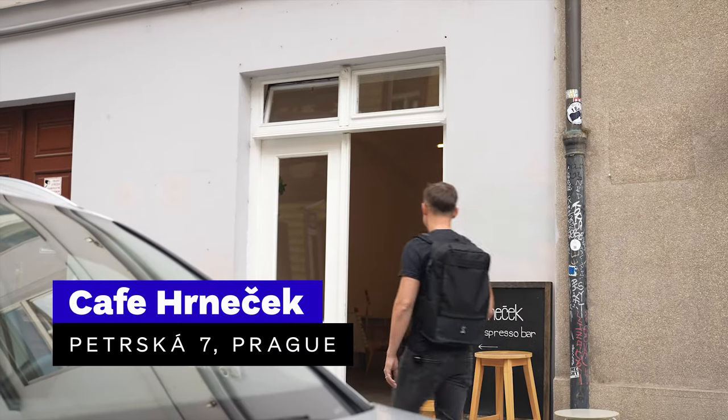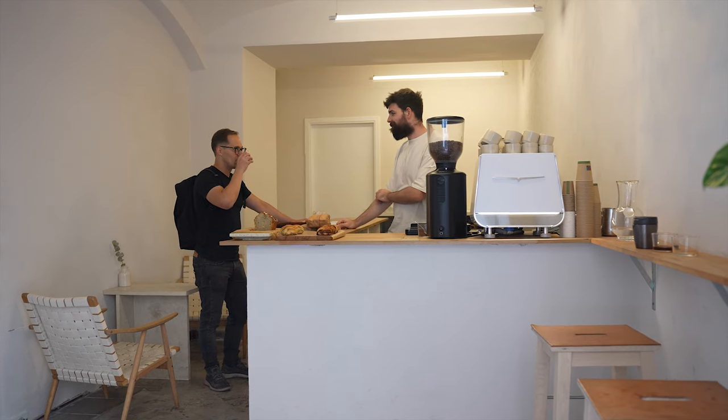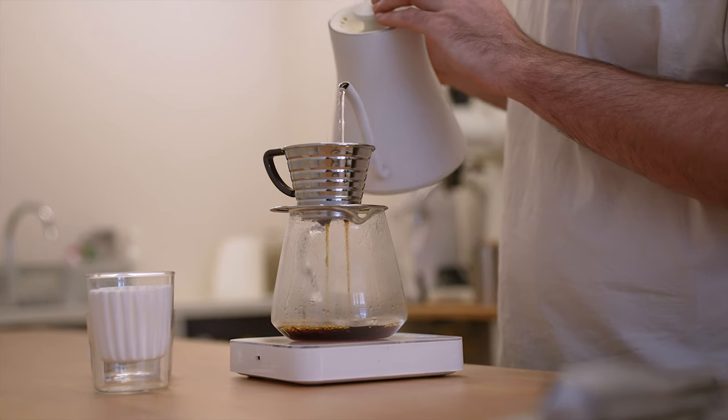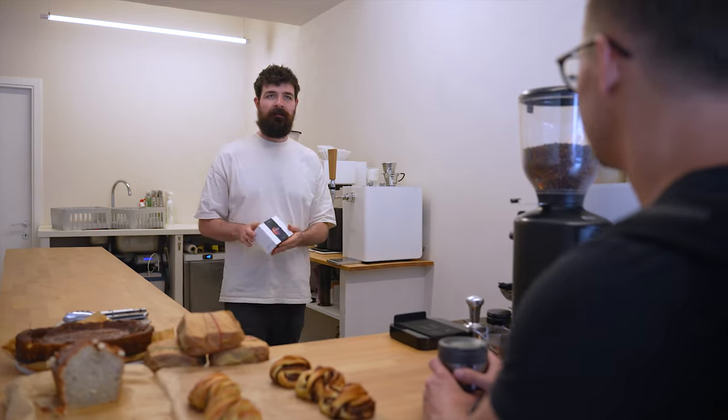Number one: Hrnacek. Hrnacek is a small espresso bar in Petrska Street that opened about a year ago in 2022. Yet it's considered by many the most coffee-dedicated spot in Prague city center. Head barista Honza is very specific about the coffee he serves.